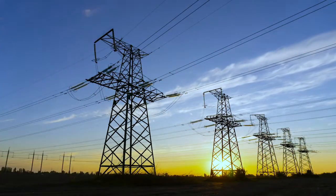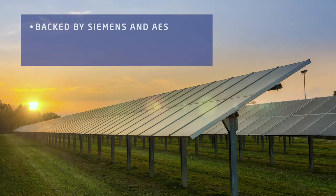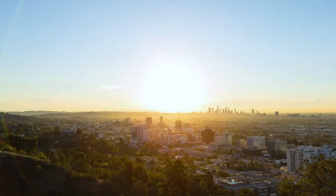Fluentz is the global leader in energy storage, backed by Siemens and AES. We have over 12 years of experience and more than 1.7 gigawatts of projects in operation or awarded across 21 countries and territories worldwide.